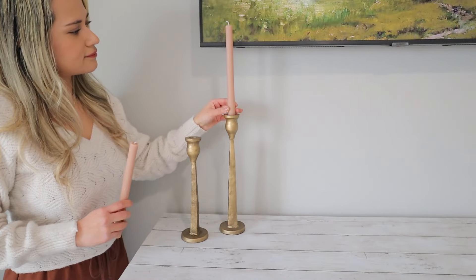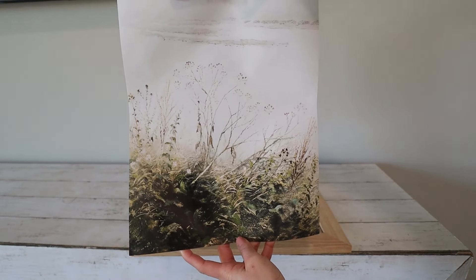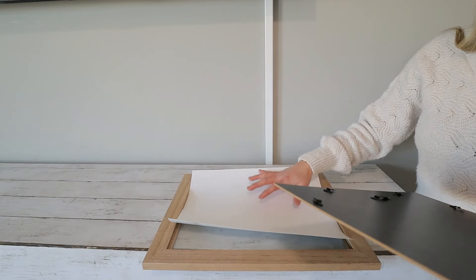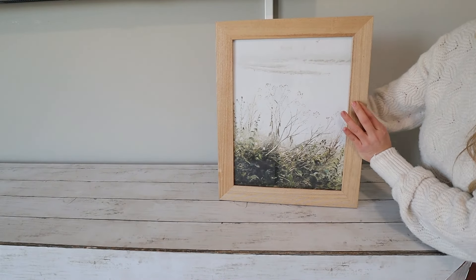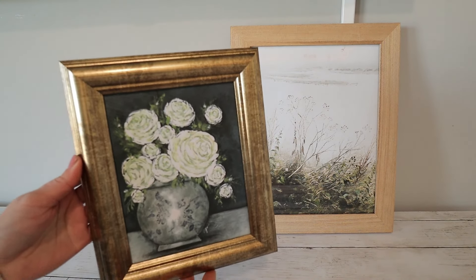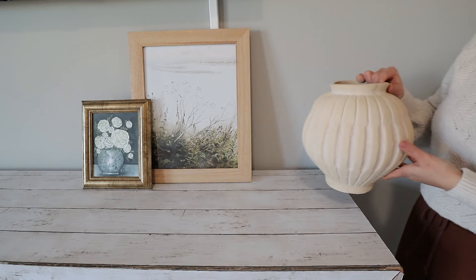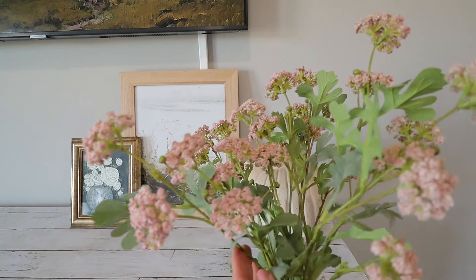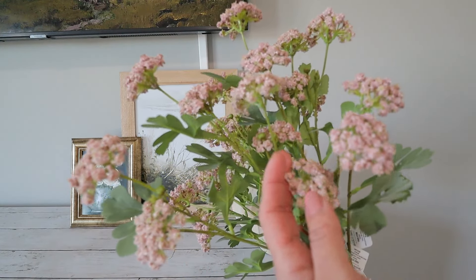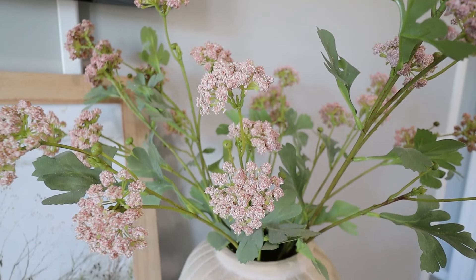For my dresser, I'm first adding a pair of metal candlestick holders I got at Hobby Lobby. To keep things romantic, sweet, and cozy, I'm adding candlesticks from Target by the Threshold Studio McGee collection in a blush color that matches the florals. Then I'm bringing in a moody vintage lakeside-and-white-flowers painting I got from Etsy to print myself — linking it in my description. I'm using a wooden frame I already had and pairing it with a vintage-inspired framed art from Hobby Lobby. Next to the pictures I'm adding a ceramic face by the Studio McGee collection from Target, and then my absolute favorite florals this year — beautiful pink flowers from Target that add a sweet pop of color and subtle feminine touch.